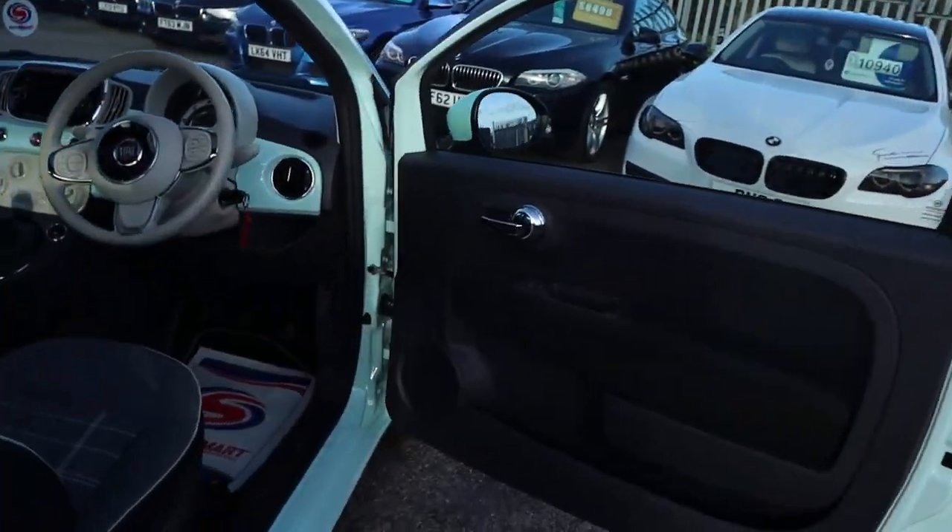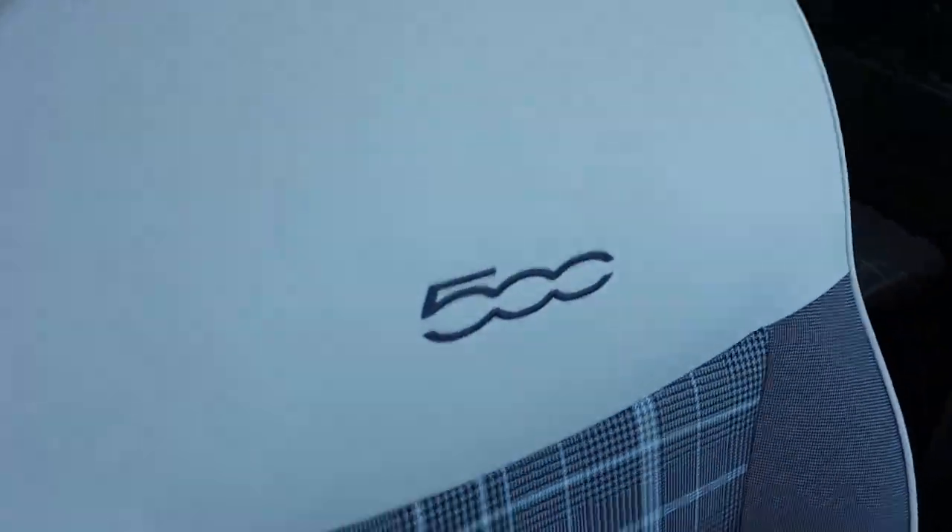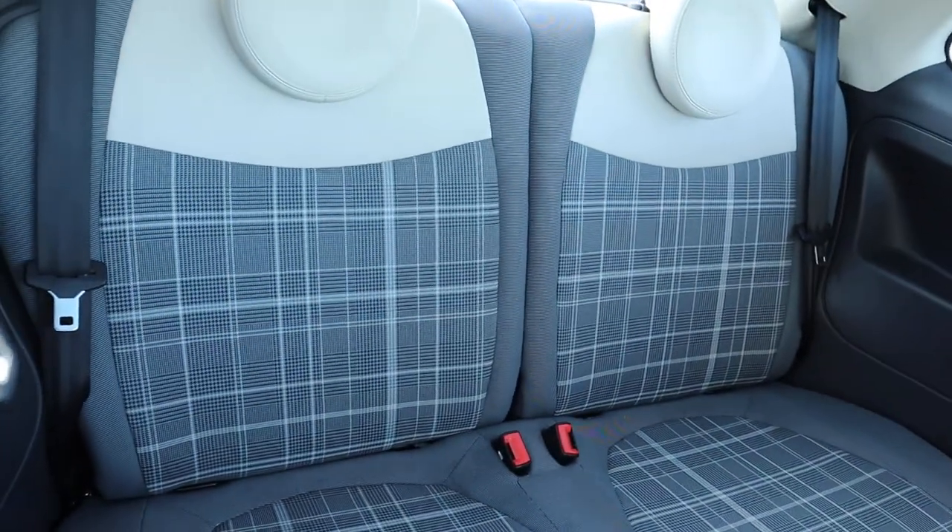Inside you've got your two-tone interior, complete with embossed 500 on the seat. Great condition, and again behind, great condition.